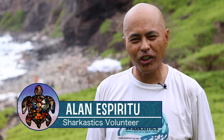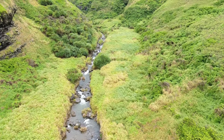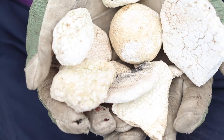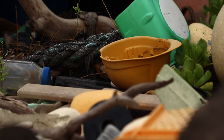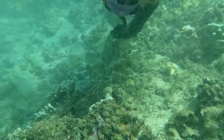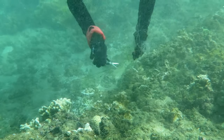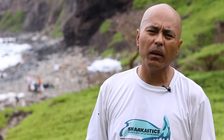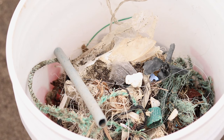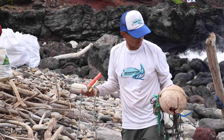We are here at the Makamaka'ole Gulch doing a coastal cleanup. This is an area that is a funnel for a lot of marine debris — plastics, foam, all sorts of debris that comes in from all over. I am here as a volunteer with Sharkastics. We also do reef cleanups almost every day, usually on the south side of Maui but also on the west side. Even in the ocean you'll find plastics and a lot of fishing gear such as lead weights, fishing line, abandoned gill nets, rope nets, trash, even diapers out there.